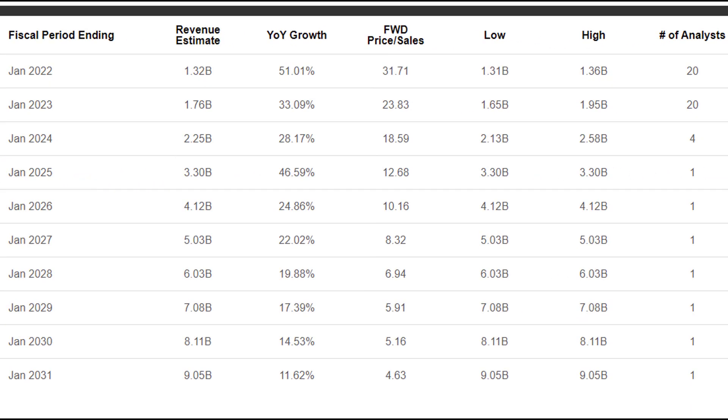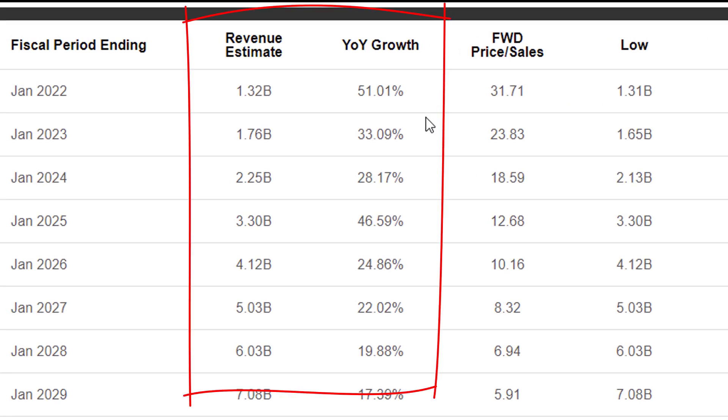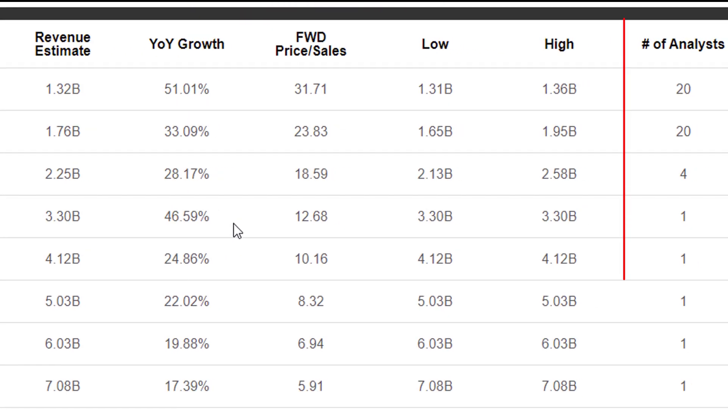Here are revenue estimates for CrowdStrike going forward. You're looking at about 50% growth next year, then slowing down to 33% and then 28%. Now after 2024, we do have estimates but those are from one analyst, so you really don't want to weight them very heavily. I will probably just create my own estimates for every year after that because it's usually better than relying on one guy.